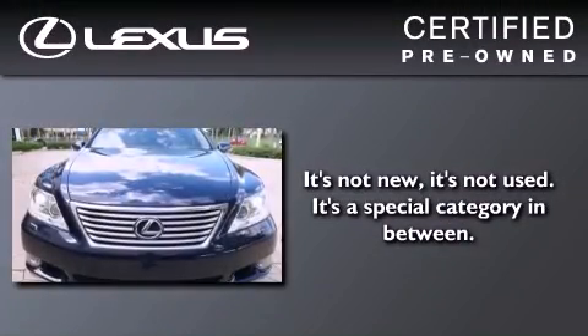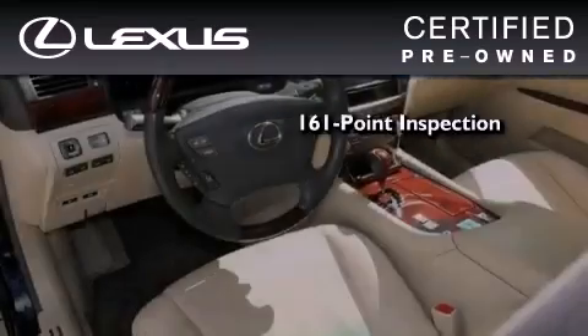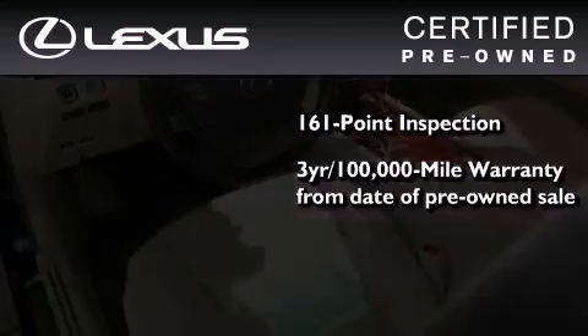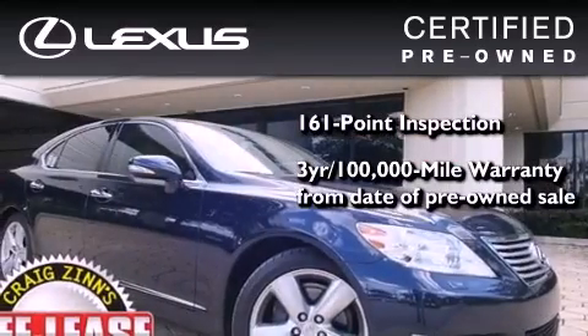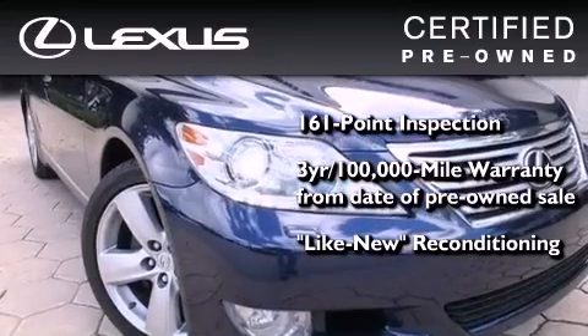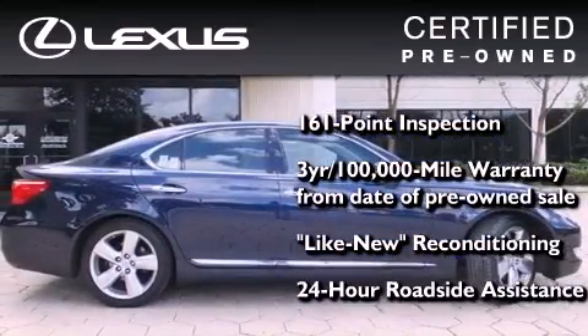You can have peace of mind while considering this certified Lexus. It's undergone a meticulous 161-point inspection, comes with a three-year 100,000-mile warranty, and has been reconditioned to the level that it's virtually indistinguishable from a new Lexus. It isn't new, and it isn't used — it's in a special category all its own.